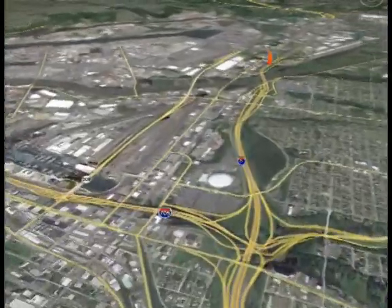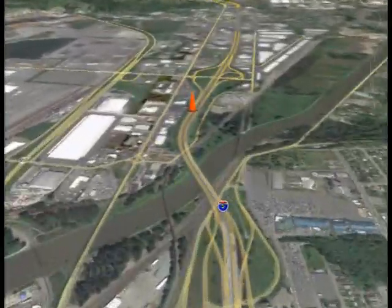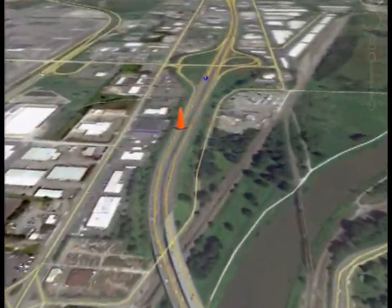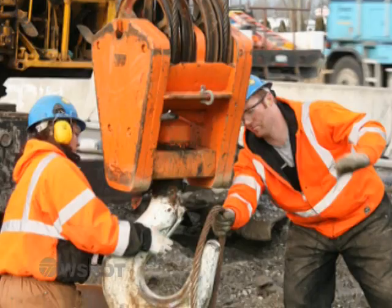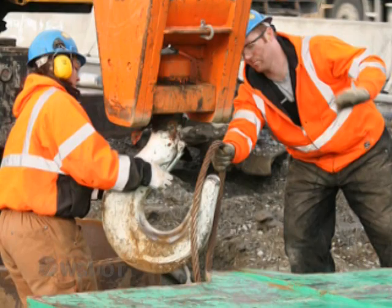Moving north on I-5 to the Tacoma area, crews will widen and retrofit the I-5 bridges at Portland Avenue and Bay Street to meet current earthquake standards. It's part of a series of projects to add HOV lanes in Pierce County.